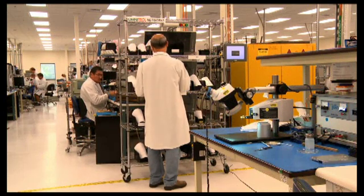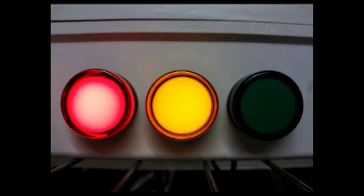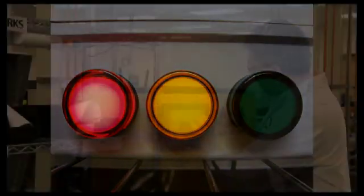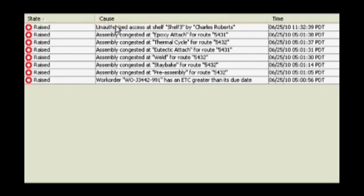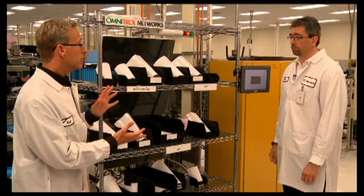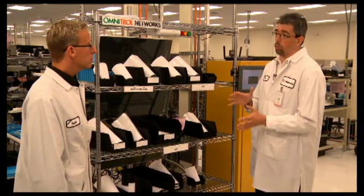If I'm not authorized to work here, what happens? The light turns on red, and also the smart touch screen tells you that you're not authorized. Additionally, an alert is immediately logged into the system, and an email can be sent to your manager. So there's some security here. Yes, absolutely — this is a mission-critical environment. It's very important to know who is doing what and where.